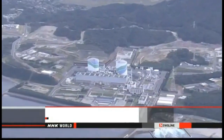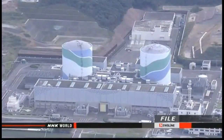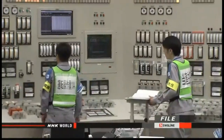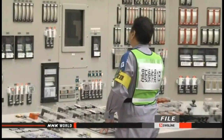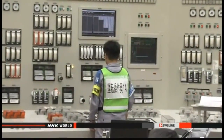The operator of the Sendai plant in southwestern Japan submitted its plans to the Nuclear Regulation Authority on Thursday. Utilities must set up a second control room and an additional cooling facility at least 100 meters from a reactor. Kyushu Electric Power says it plans to build its backup control room inside its cooling facility.